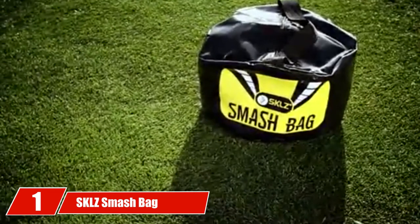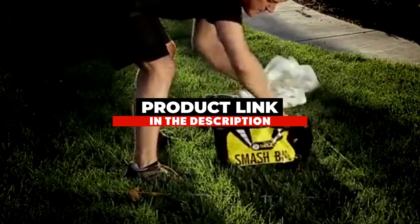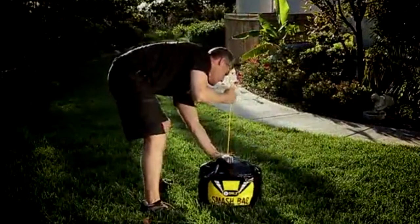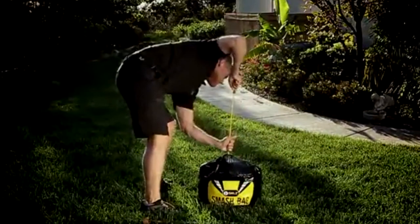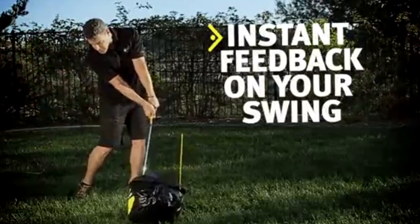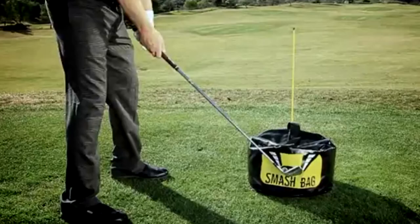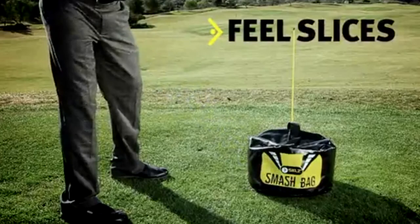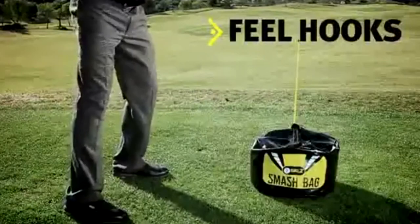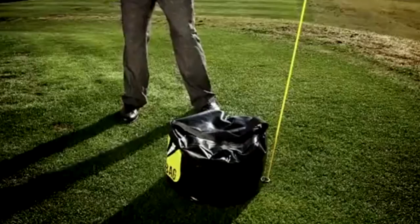Finally, the number one position is dominated by the SKLZ Smash Bag. This impact bag particularly stands out because of its intuitive target map. Where most bags adopt a simple circular target, this design consists of lines that allow you to easily discern the angle of your shaft. The bag is also designed to remain aligned if the user's swing is true. If the swing misses the target or hits it at a skewed angle, the bag will reflect this in its shape and retain the depression, allowing you to easily analyze where you are going wrong.